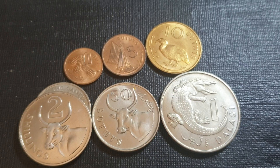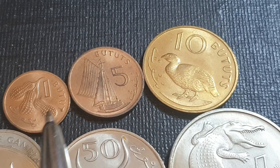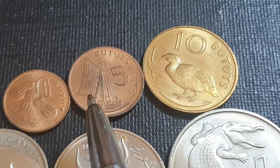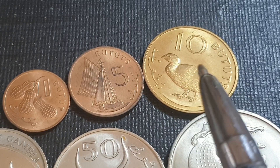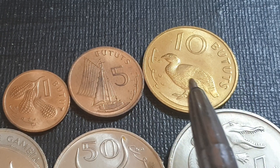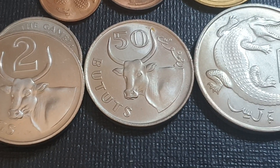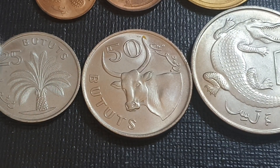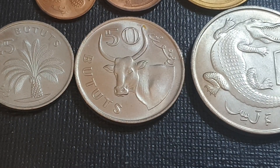In terms of design, looking at the two bronze coins — the one and two butut — we have peanuts. On the five, we have a sailing ship used for fishing on the water. On the ten, which is a nickel-brass coin, we have a double-spurred francolin — it looks like a type of pheasant, probably not related, but that's what it looks like. Then we have an African oil palm on the 25 butut, which was equivalent to one shilling in the previous currency.